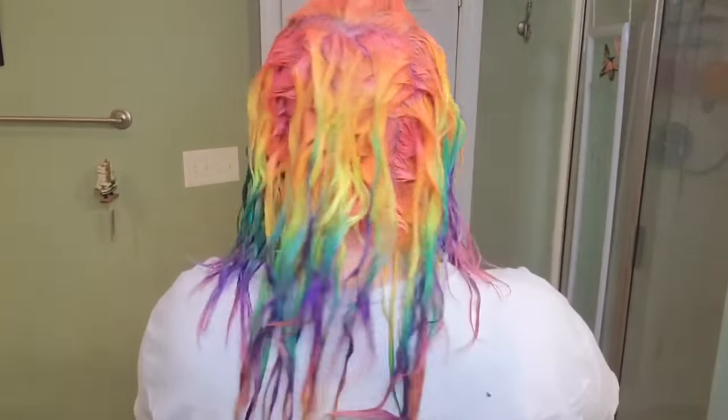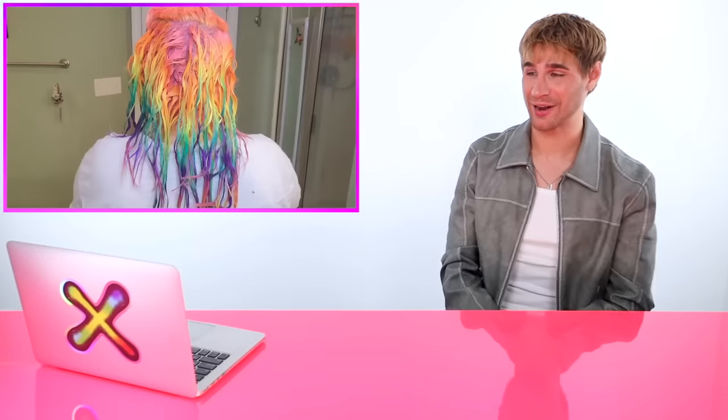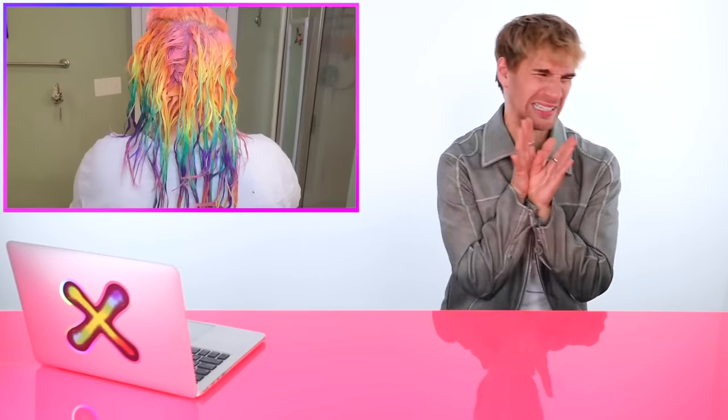Oh my gosh she did the entire underneath in rainbow too! She finally got everything in. I'm so glad she went full rainbow everywhere — even though she didn't really have a plan at first, this is the ultimate: the more rainbow the better. The colors turned out beautiful. She notes she has a lot of layers and broken pieces in the back so a veil piece doesn't really work on her — it just becomes broken pieces. Her hair looks like a cotton candy wonderland and I'm here for it.